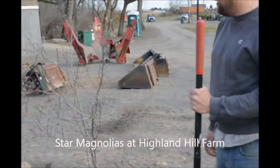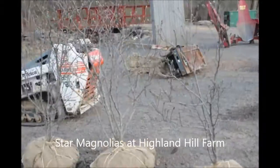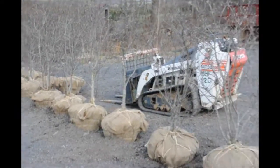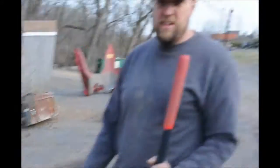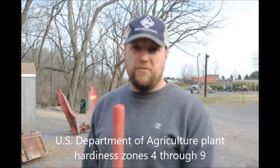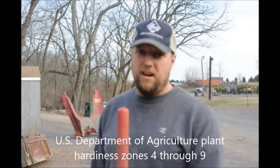These are some star magnolias that are grown on Highland Hill Farm. I believe they're four to five feet tall. We've had them for a couple of years. Star magnolias is not the big magnolias that people see around — this is a smaller one. They get between 12 and 15 feet tall max, and it may take them a few years to get there.